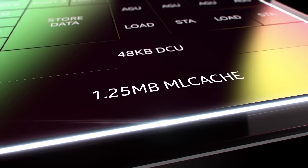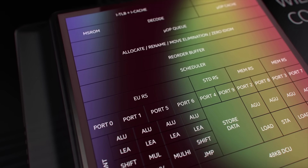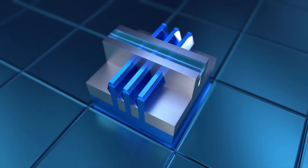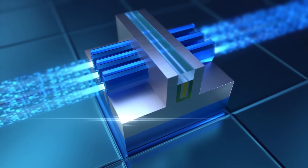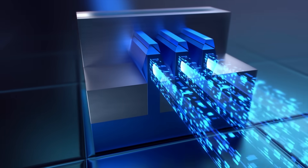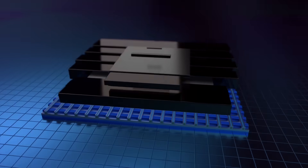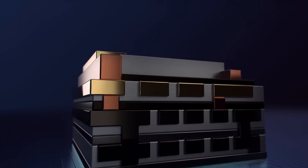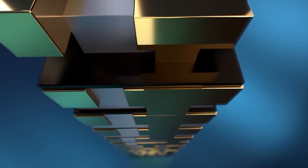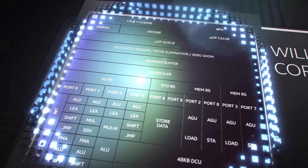Willow Cove also features a larger 1.25 megabyte mid-level cache for increased performance. At the heart of the SoC are billions of transistors, built using an enhanced version of Intel's 3D FinFET transistor called SuperFin. It features a combination of innovations from the transistor channel to the metal interconnect stack. The new SuperMEM capacitor is a key innovation that delivers a step-function increase in capacitance, enabling a voltage reduction and dramatically improved product performance.